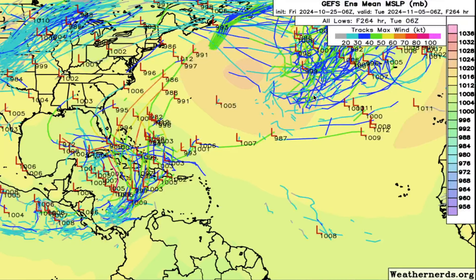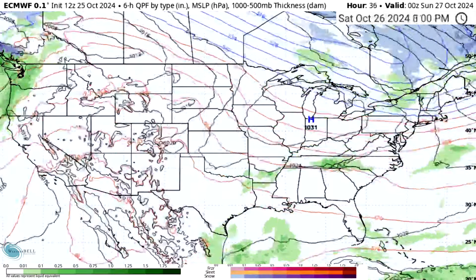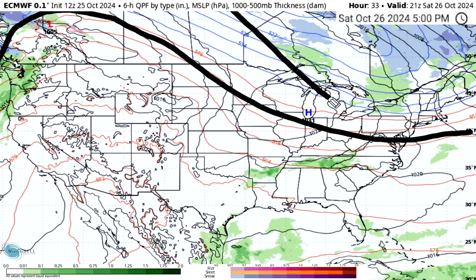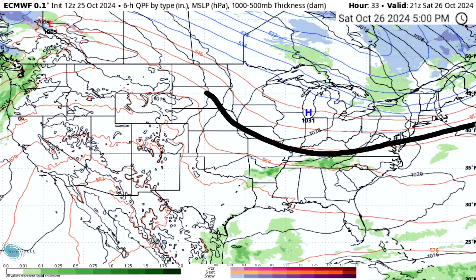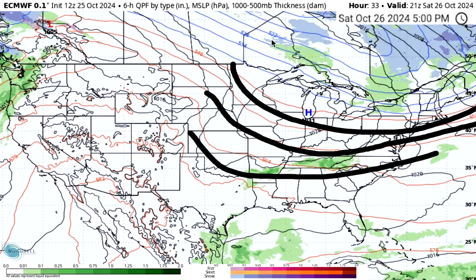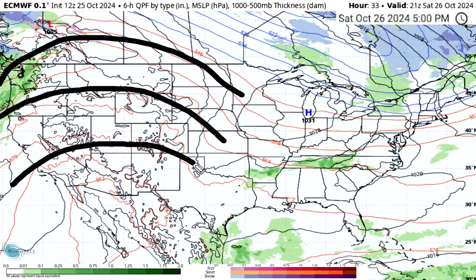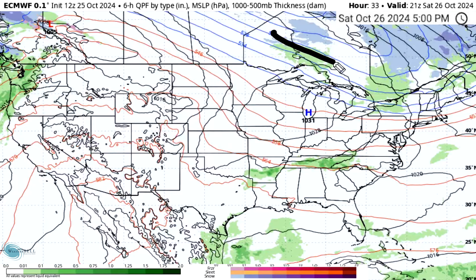Now looking at the European model - tomorrow afternoon a cold front arrives with a large ridge out west and a large trough in the east. Where we see these dips is where we're seeing unseasonably cold temperatures, and where we see these bumps is where we're seeing unseasonably warm temperatures out west. We also have plenty of snowfall happening across eastern Canada and the immediate western areas of Canada as more Arctic air moves into those regions.